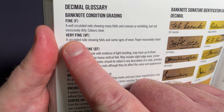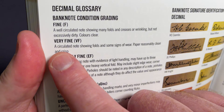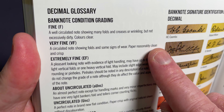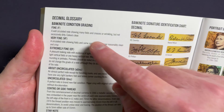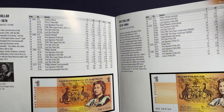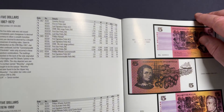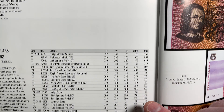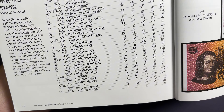For example, very fine (VF) means a circulated note showing folds and some signs of wear, with paper reasonably clean and crisp. You can read those definitions to check your banknotes and see which condition grading they fit, then look up which value your banknote is roughly at.